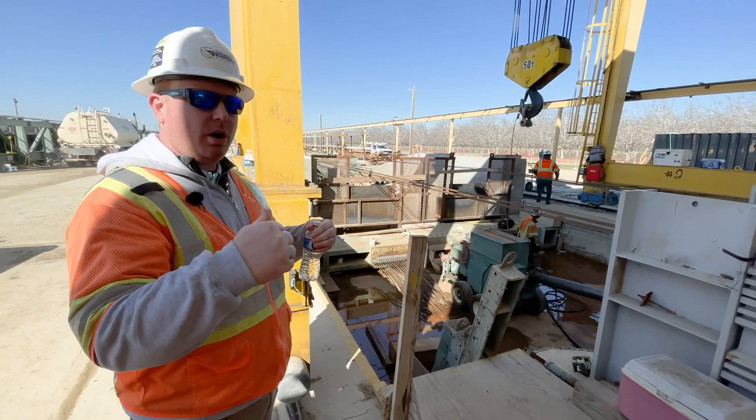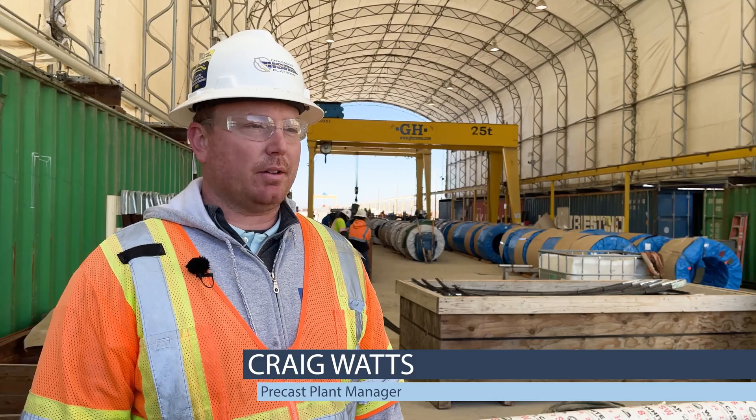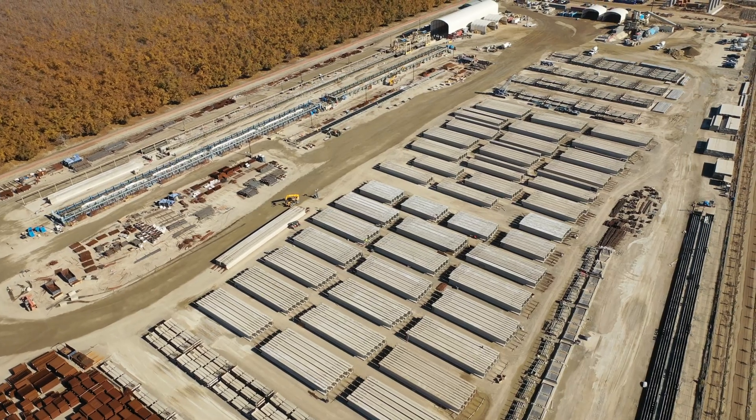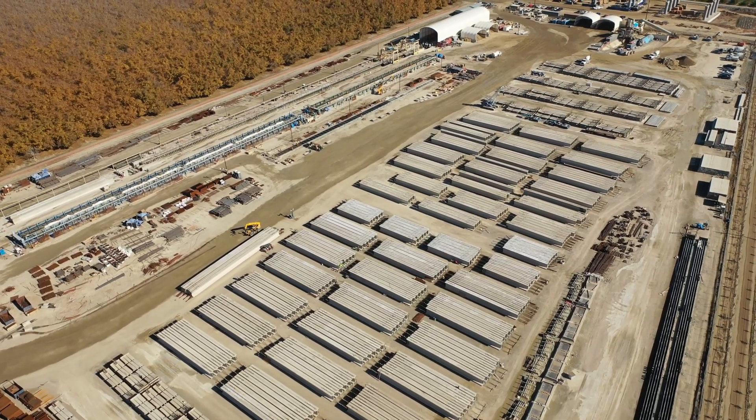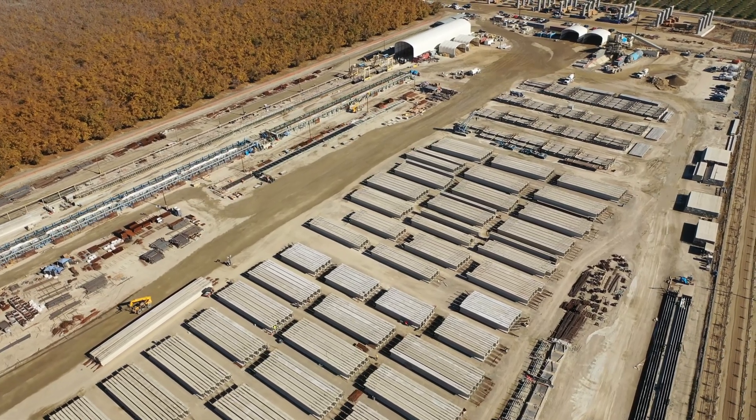Precast manager Craig Watts keeps things running. This is one of the largest single-use facilities not only in the state of California but across the nation. In the end, a total of more than 2,300 precast concrete beam girders will come out of this facility.